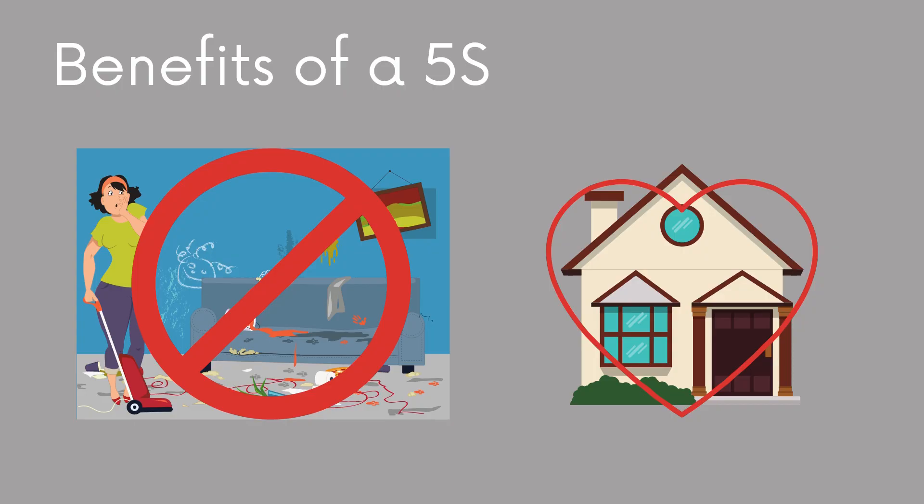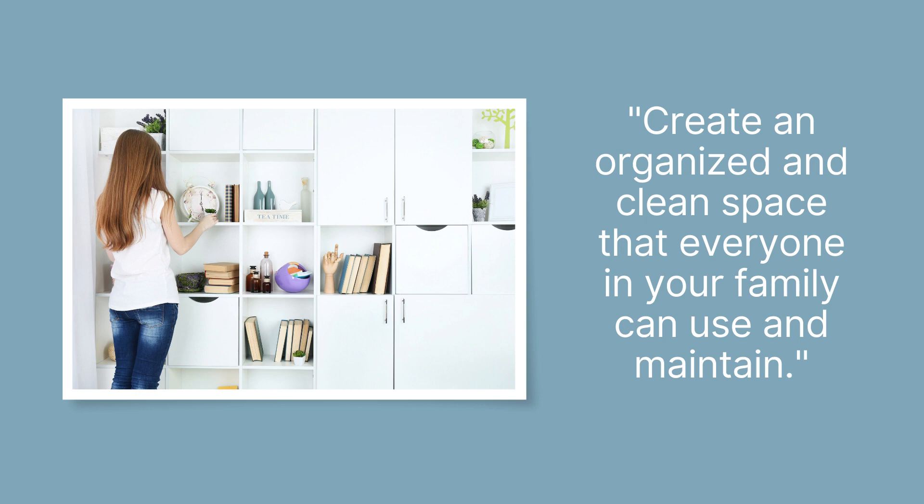The benefit of a 5S is that you take your home from complete and utter chaos — where you might have been embarrassed if someone randomly showed up at your door and walked into a messy home — to a home that's clean and organized. It becomes a safe space where even if someone walked in randomly, it would be clean and you wouldn't have to be embarrassed. It also keeps you from having to search for items, your kids can help out keeping the space clean, and it gives you that feeling of family camaraderie. It creates an organized and clean space that everyone in your family can use and maintain.